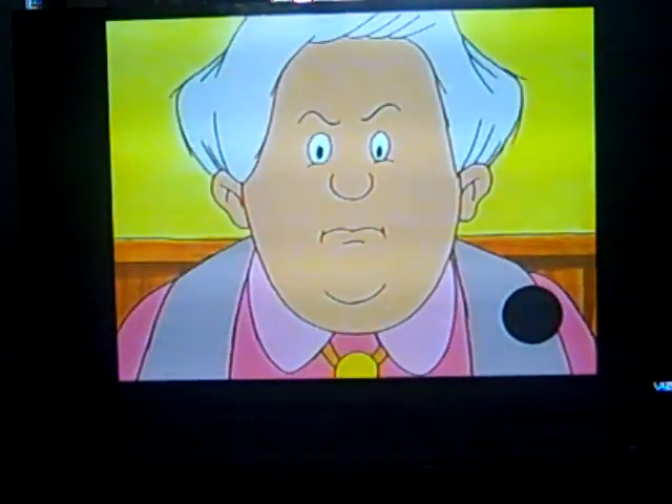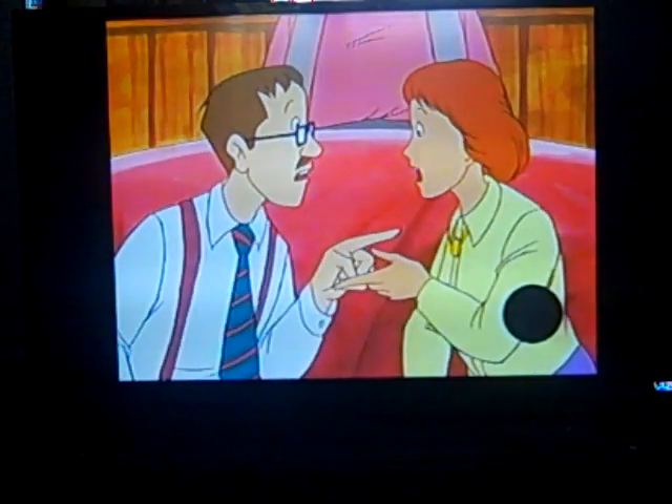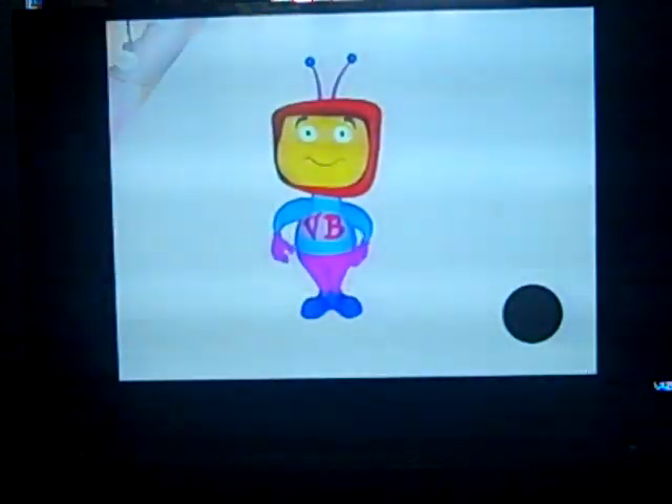He gets into enough trouble as it is, without being sent into space to do it. Call NASA right away! It's me again. I'm ready to play the video buddy way. Let's have some fun.